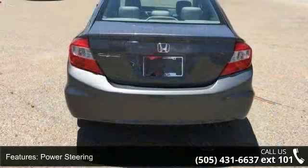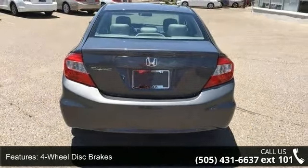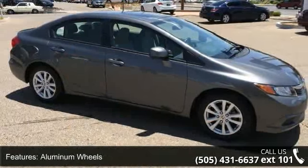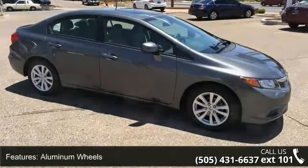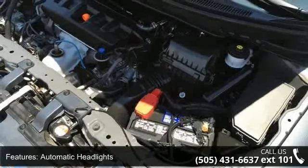This vehicle's top features include front-wheel drive, power steering, 4-wheel disc brakes, aluminum wheels, automatic headlights, MP3 player, auxiliary audio input, Bluetooth connection, bucket seats, and pass-through rear seat.